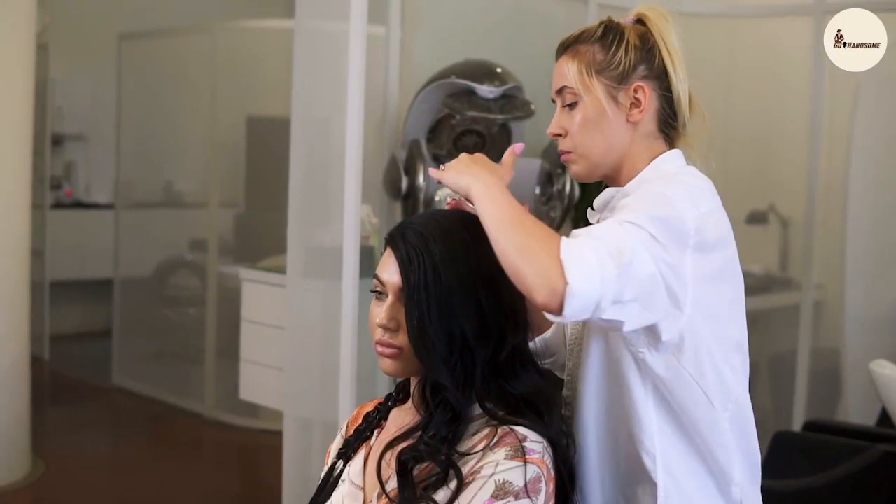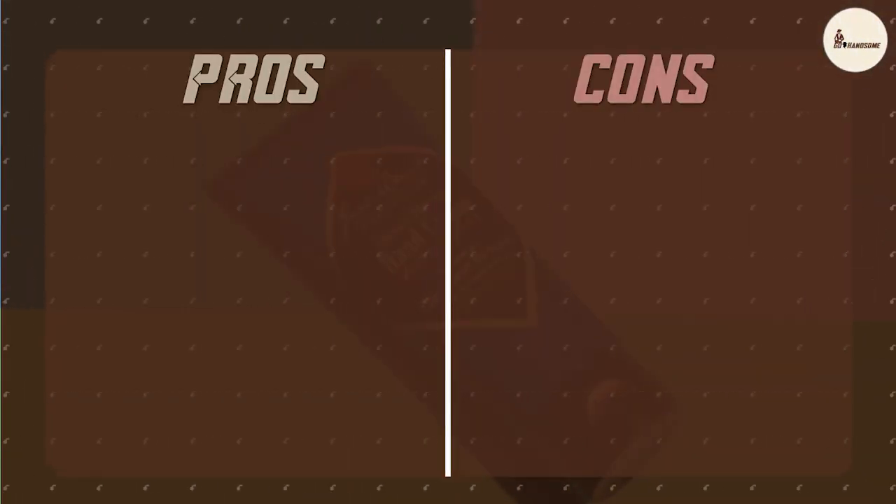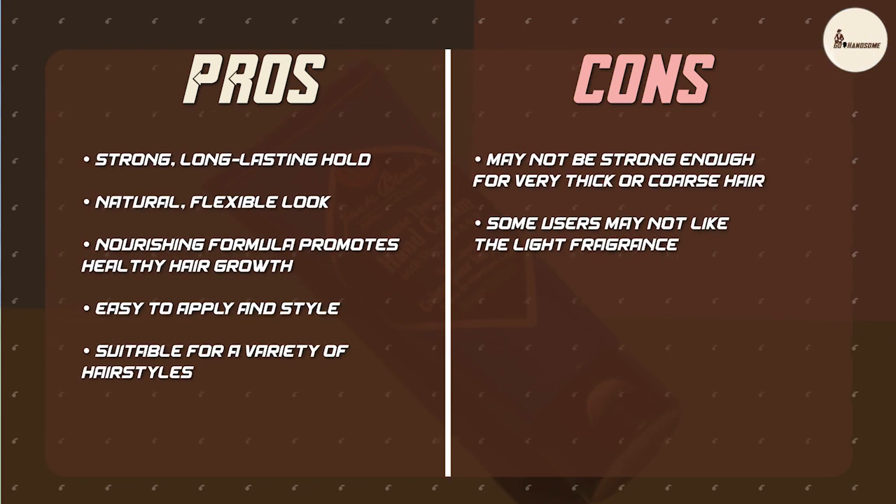These ingredients can also help to reduce breakage and promote healthy hair growth. Easy to use: the hair gel is easy to apply and style — simply work a small amount into your hair and style as desired. It dries quickly, so you don't have to worry about it leaving a sticky residue.